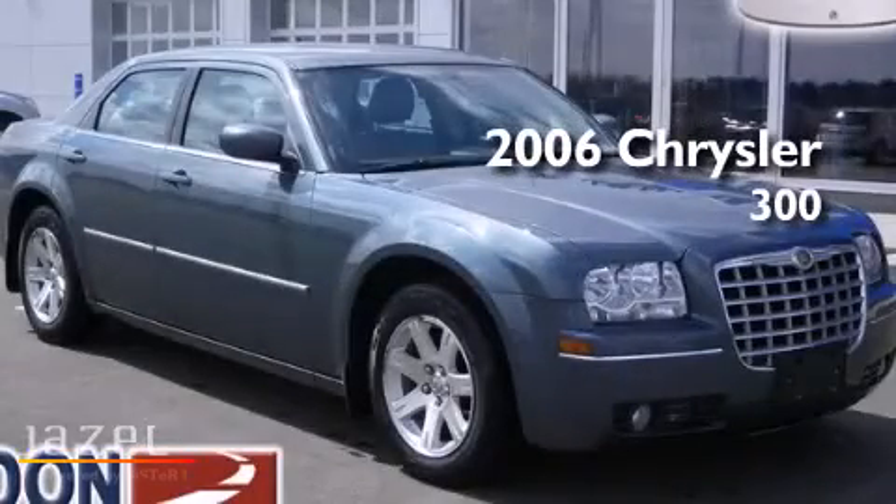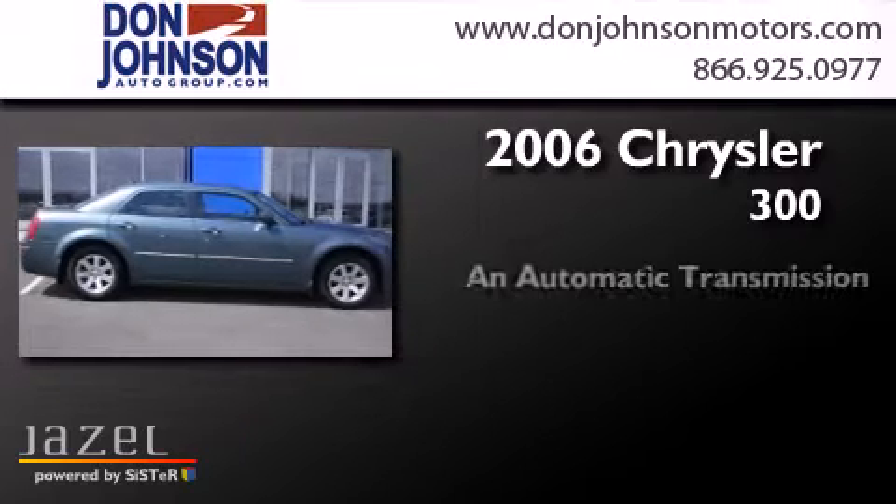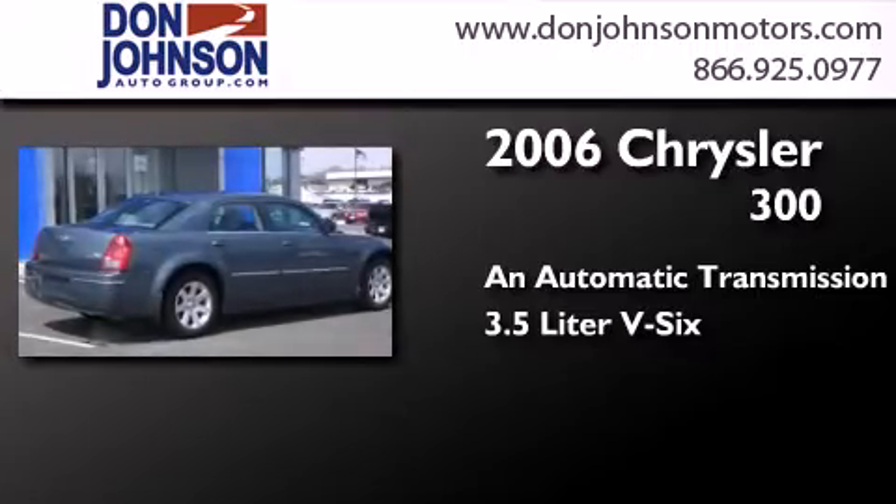This is a 2006 Chrysler 300. This four-door sedan has an automatic transmission and a 3.5-liter V6.